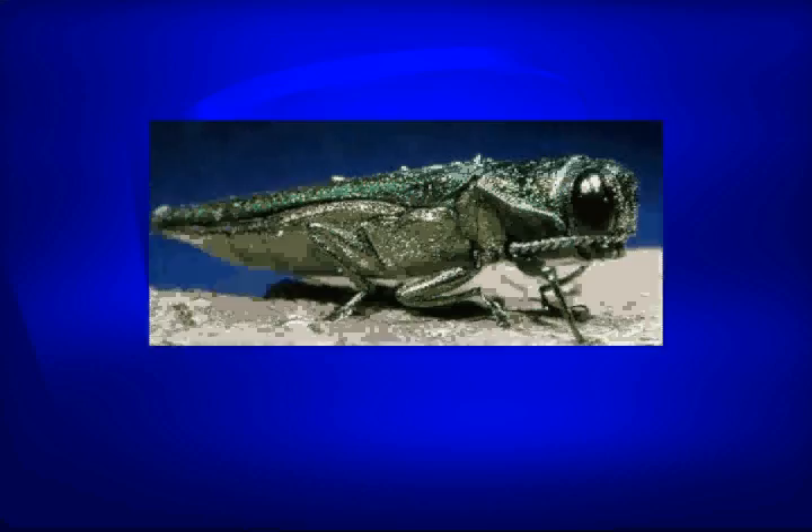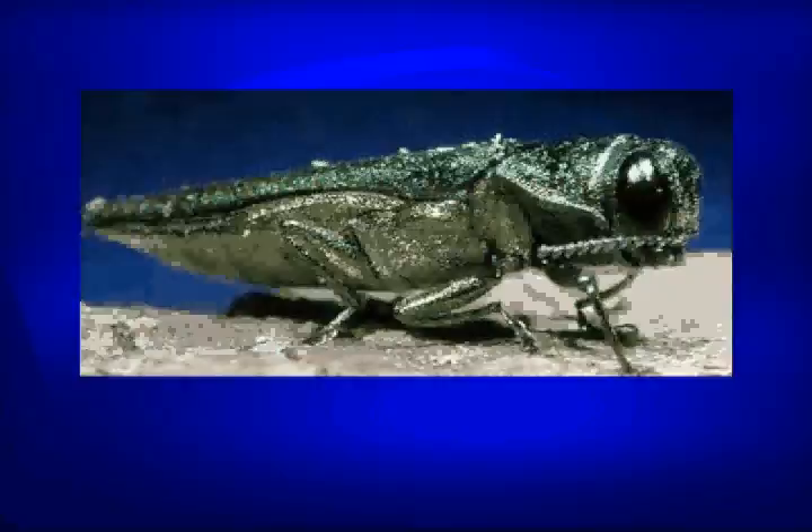Emerald ash borer is inevitable — it's on our doorstep. It's already killed tens of millions of trees in the Midwest, and it's right on our doorstep. What can we do about it?